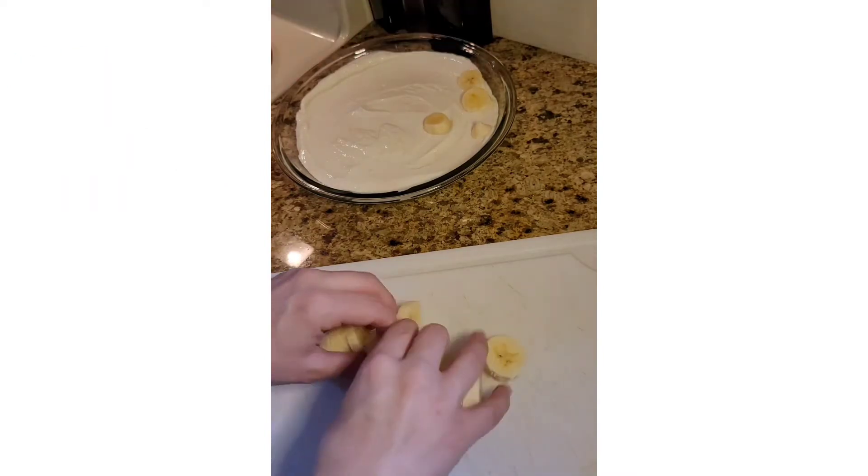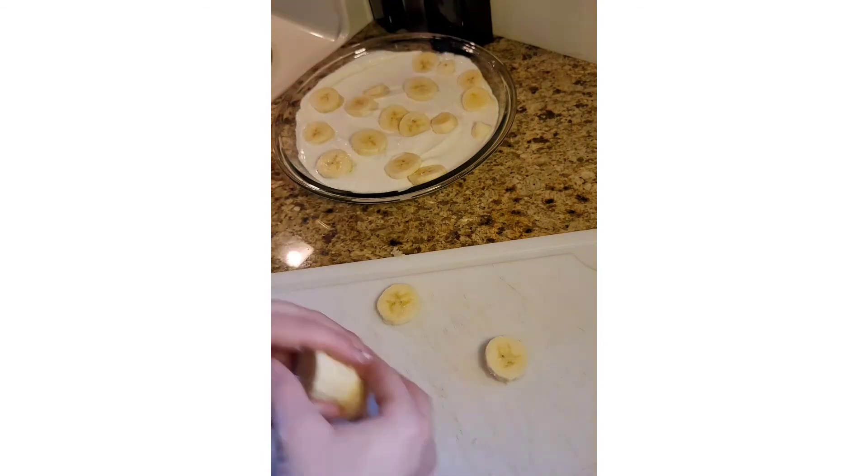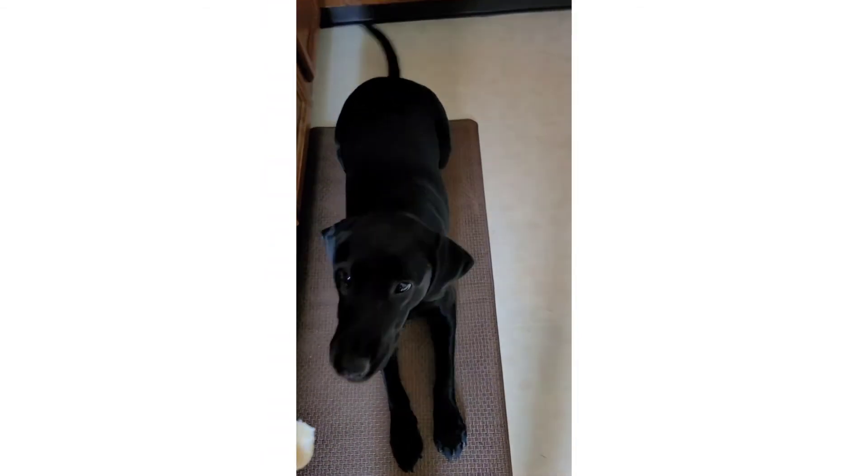I'm just chopping everything up and putting it right on there. Once you put all of your desired fruit on there, you can go ahead and pop it in the freezer again for about a couple hours, and then it's all set.